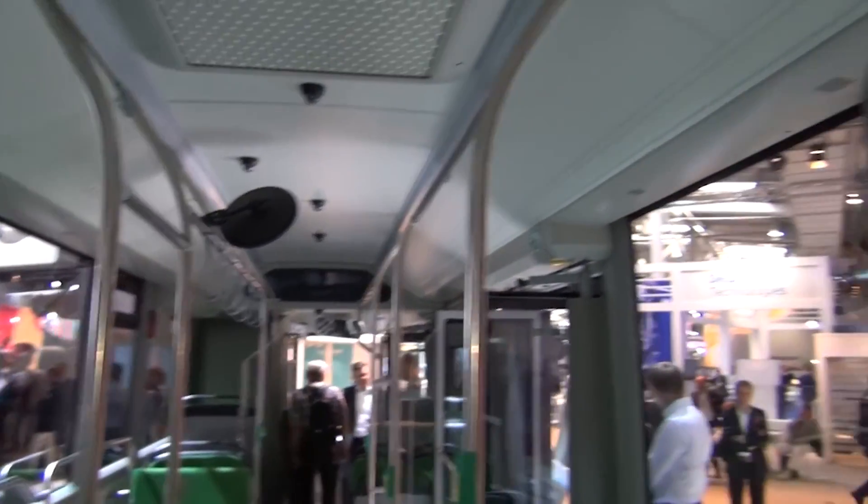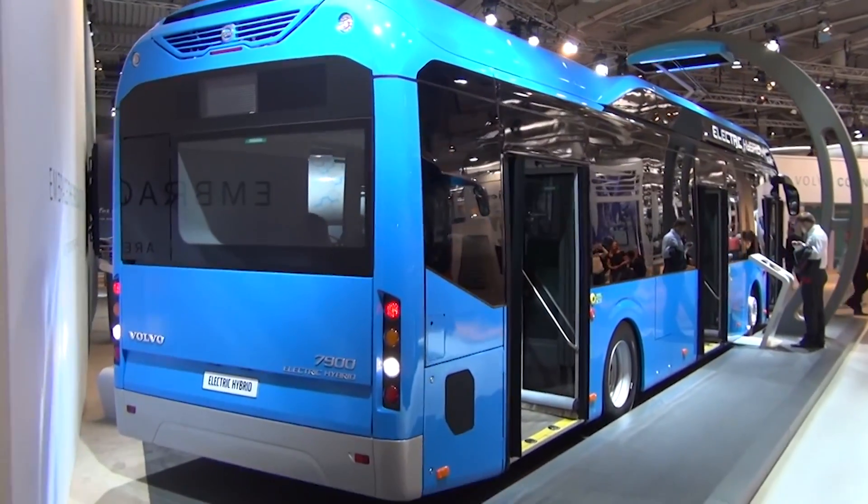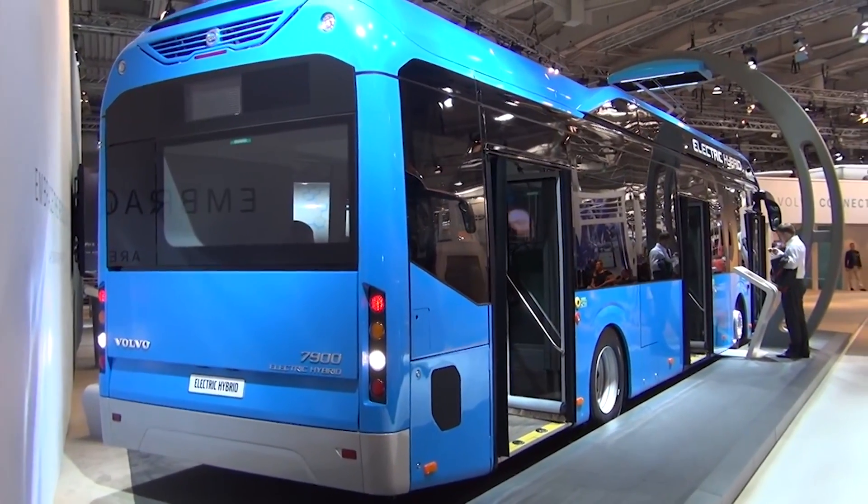Ideal for city environments, the Volvo 7900 Hybrid epitomizes modern public transportation solutions, emphasizing comfort, sustainability, and adaptability.